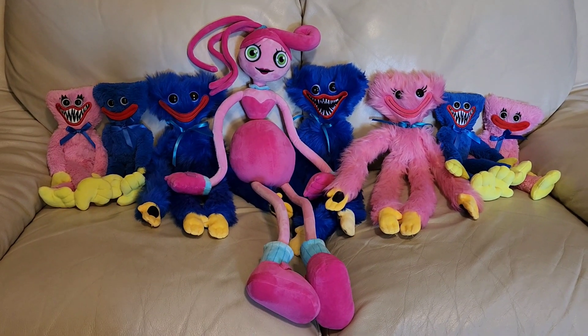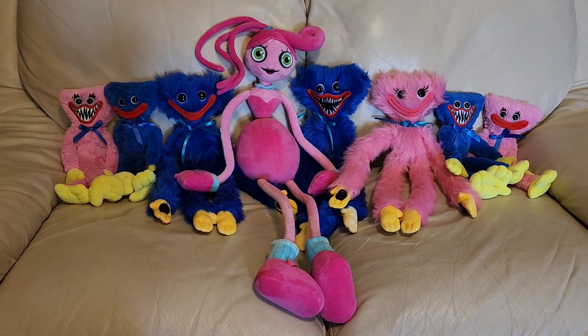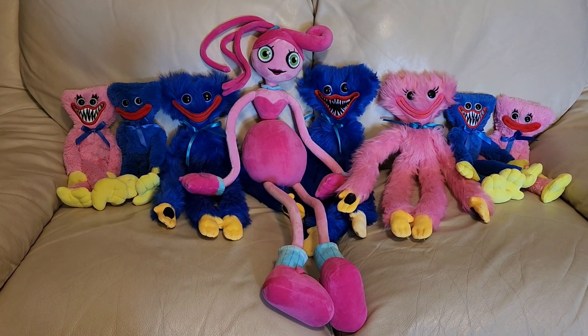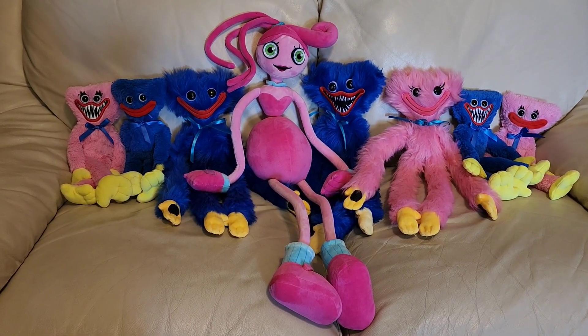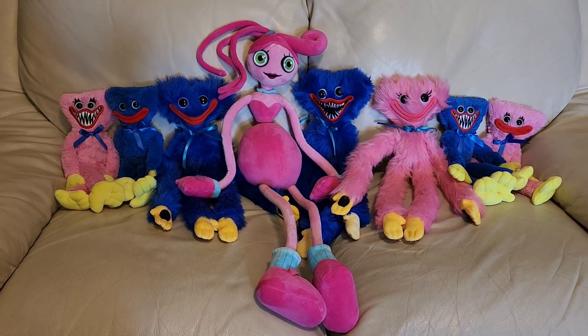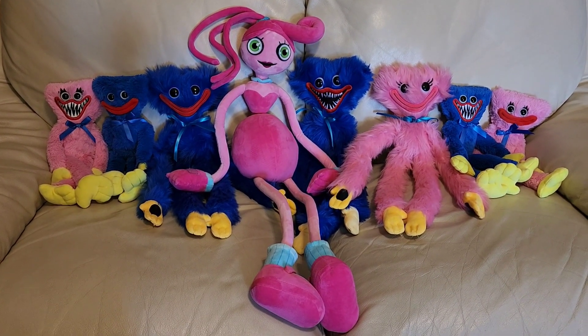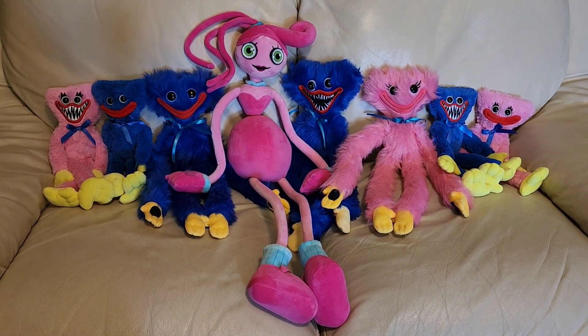Hey guys! Here are all our official Poppy Playtime plushies so far. These are all the ones they've put out that are available. The PJ and the Mega Giant Huggy are now available for pre-order, but these are all the ones that have come out, been shipped, and that people can already get. The other ones haven't been shipped yet — those were pre-orders.